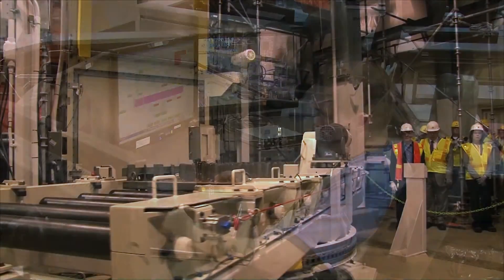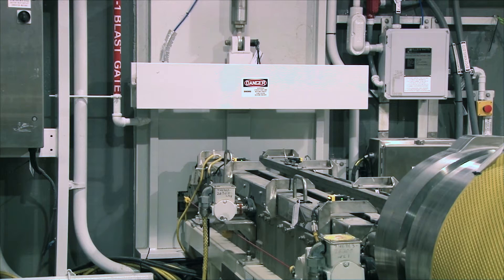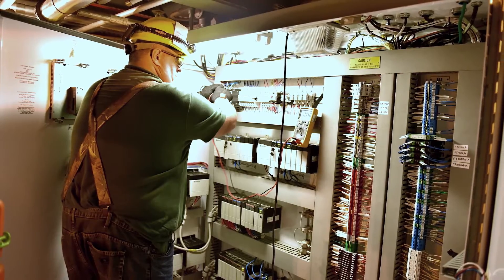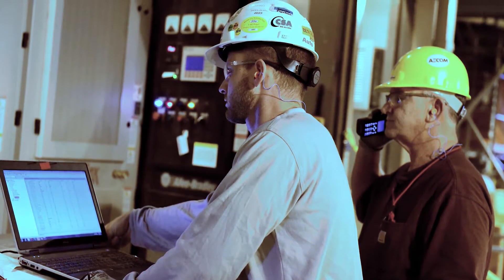Workers continue to test equipment and verify activities to ensure the plant operates safely and efficiently. Conveyors and doors started moving in the Munitions Demilitarization Building. Workers performed continuity checks and powered electrical distribution equipment for the first time.